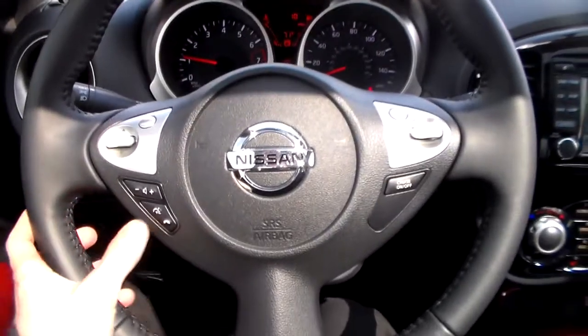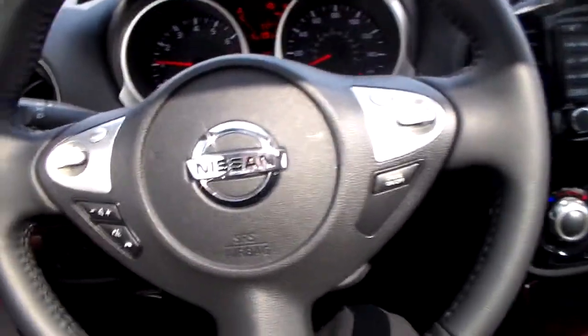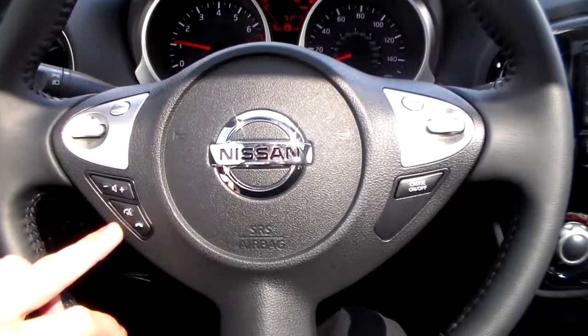Right here with your steering wheel mounted controls, this is for your Bluetooth and voice recognition. Say you get a phone call and your phone's in your pocket, bag, purse, or even falls down in between the seats — all you got to do is press this button so you don't have to take your hands off the wheel. That way you stay safe.